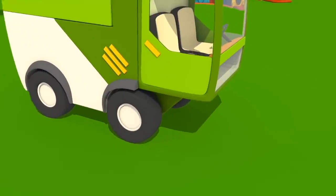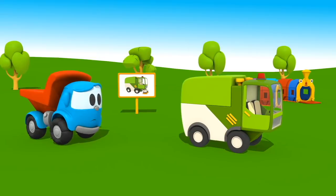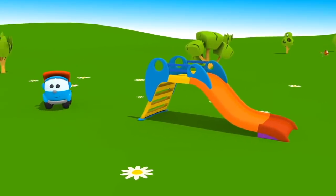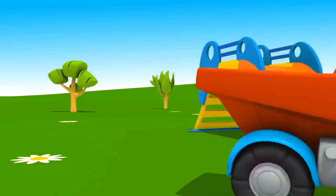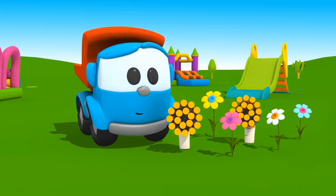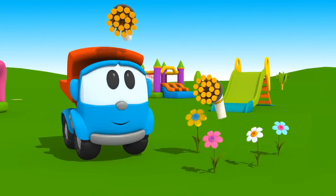Leo, how does it clean the garbage? Our sweeper needs brushes — will you look for them? They are not here. And what is this among the flowers? Look carefully, Leo. Here they are — two brushes! Now take them with you.